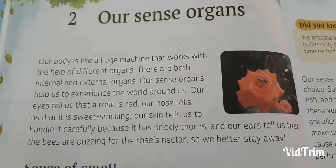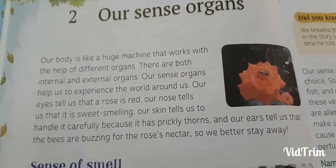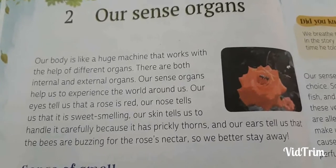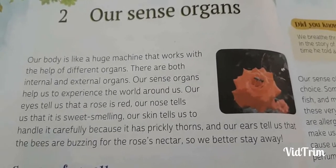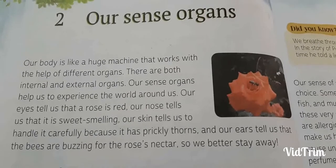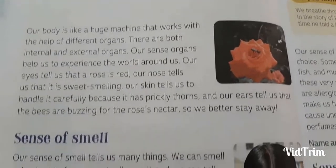Our sense organs help us to experience the world around us. Our eyes tell us that a rose is red. Our nose tells us that it is sweet smelling. Our skin tells us to handle it carefully because it has prickly thorns, and our ears tell us that the bees are buzzing for the rose nectar, so we better stay awake.